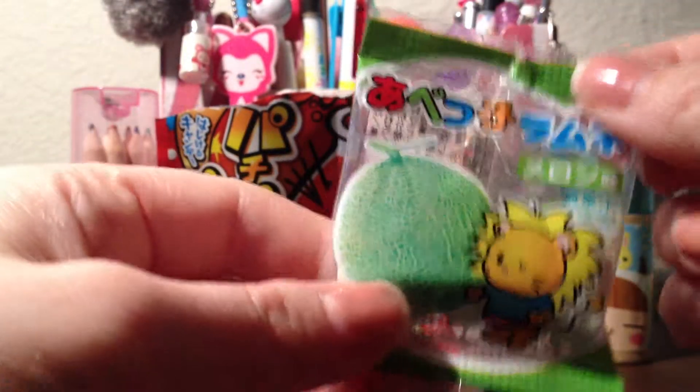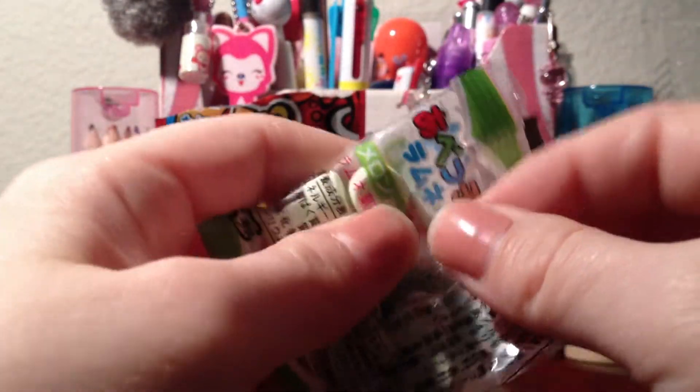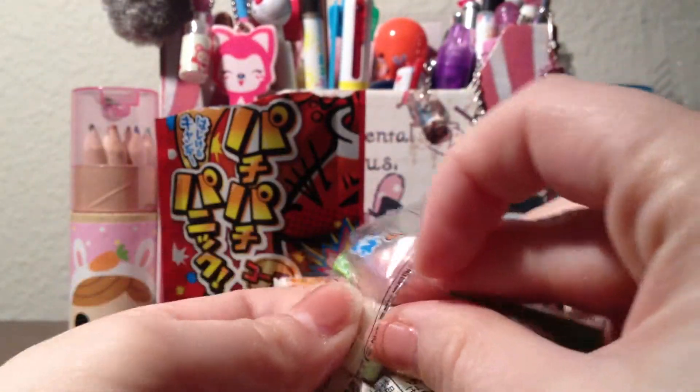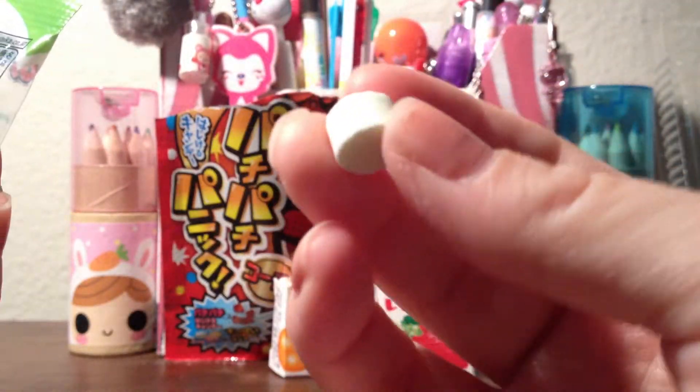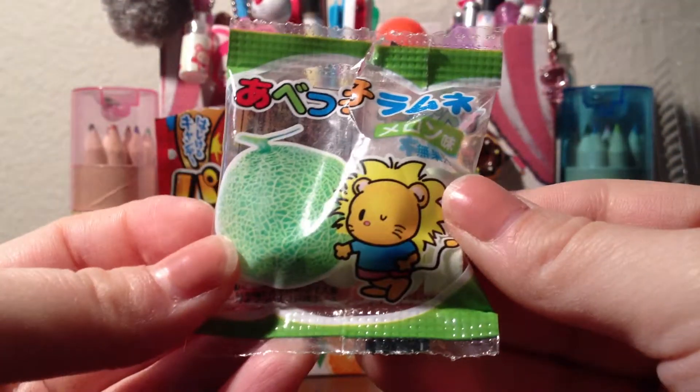And then these are actually really good. They're very sweet and they taste like a fruit — like melon, I think. It's very fruity but it's really good. I liked it a lot, and that's what they look like. So this one was actually pretty good.